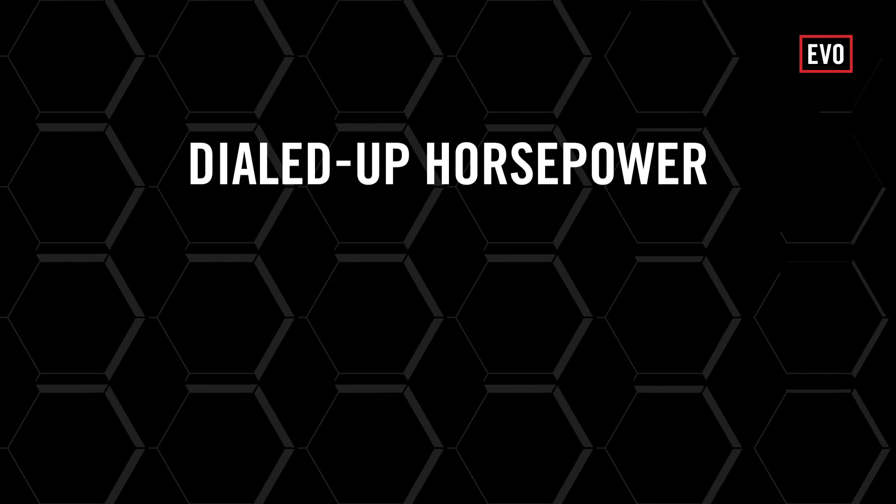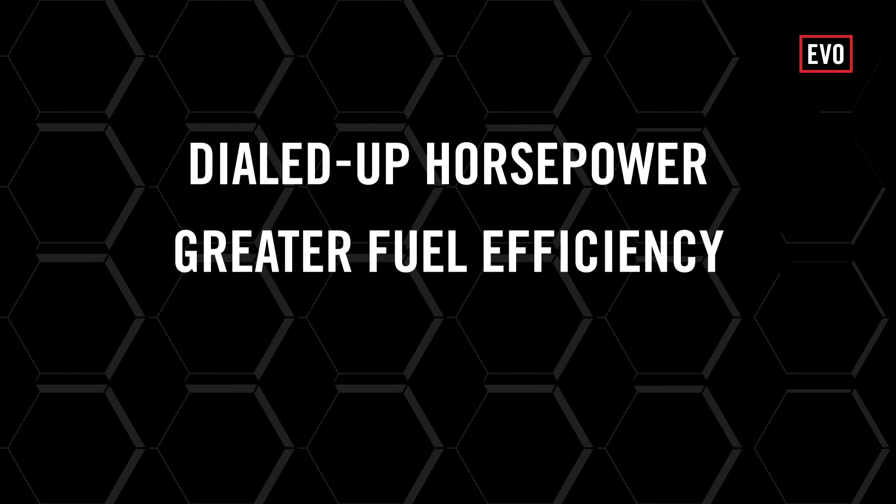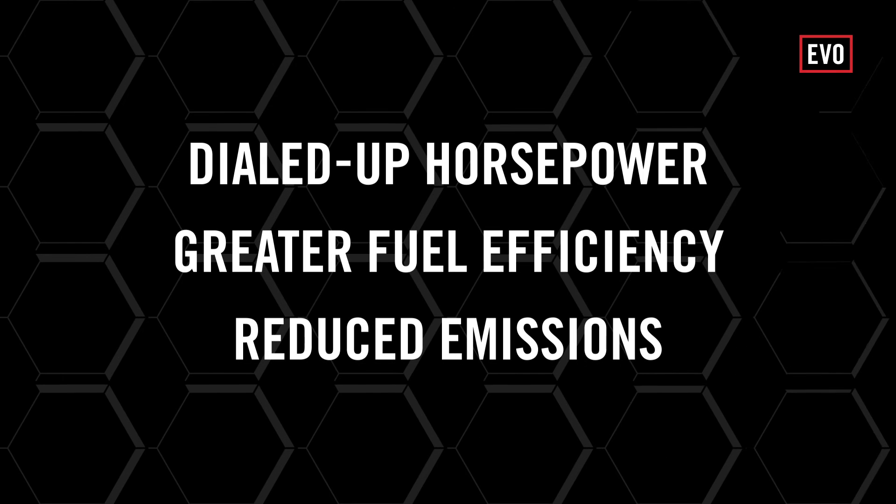Add it all up and you get a pair of engines performance prioritized for dialed-up horsepower, greater fuel efficiency, and reduced emissions.